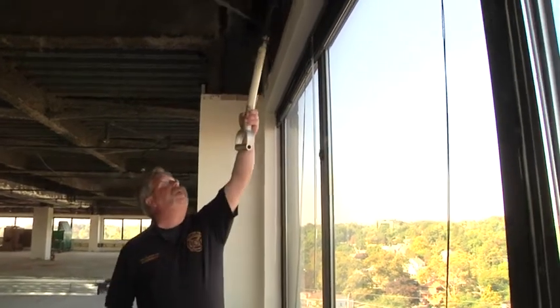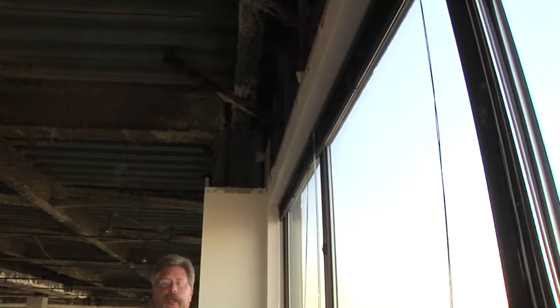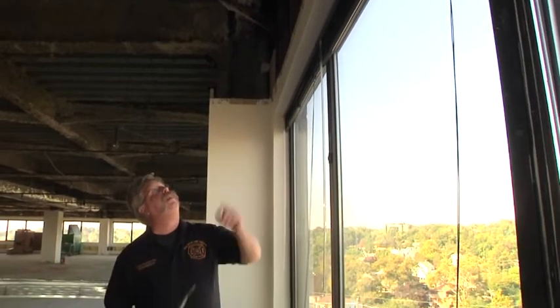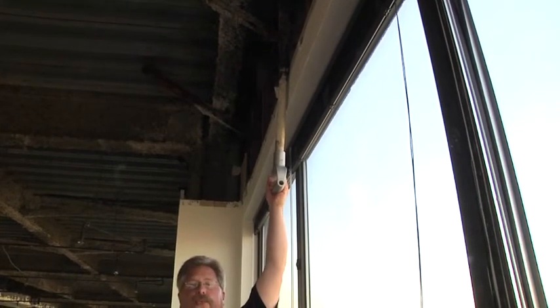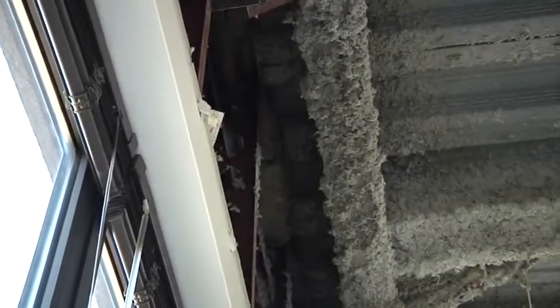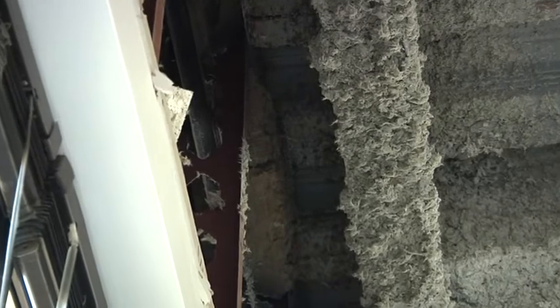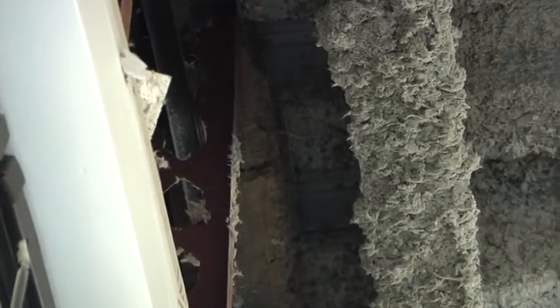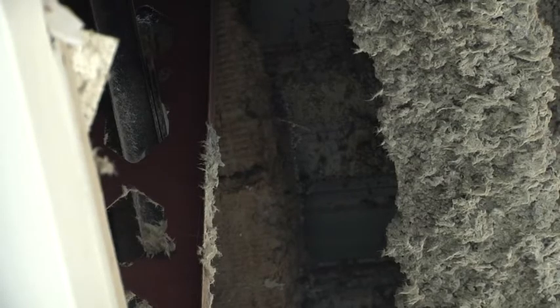This curtain wall is attached back to the structure and the floor slab to provide stability. Looking up above, we can see the underside of the floor deck above, and there is a space of about 8 inches that would be a vertical channel for fire to extend from floor to floor. You will notice that there is a fibrous fire-stopping material that has been placed in the wall cavity between the exterior skin of the building and the floor slab.